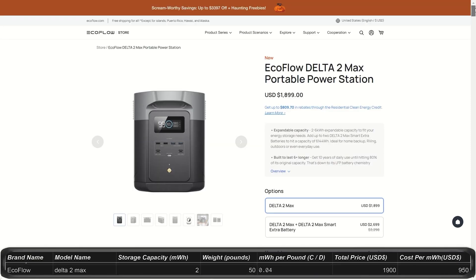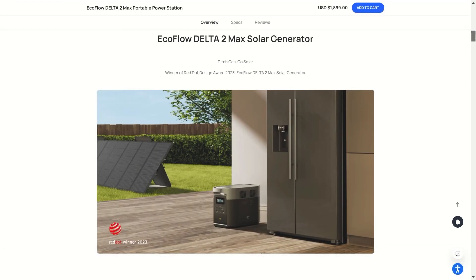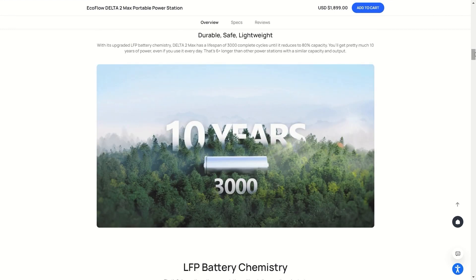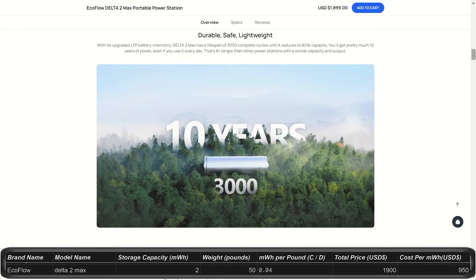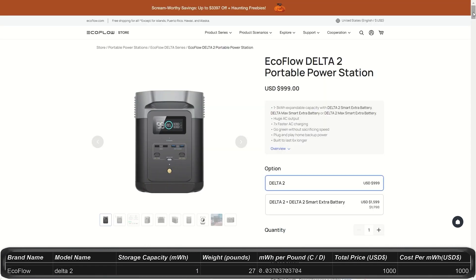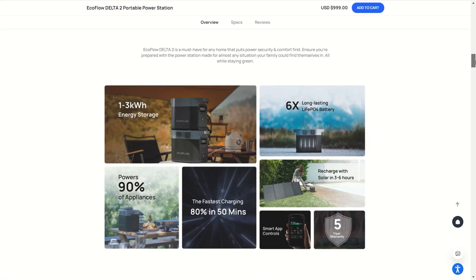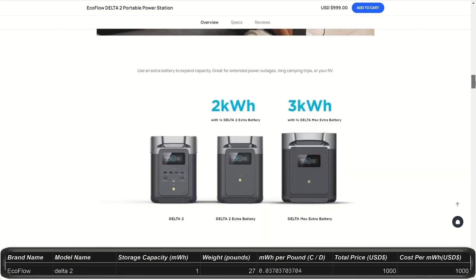Here's the Delta Series. The Delta II Max is a 2kWh power station for $1,900 with an optional upgrade to 6kWh by adding up to 2 expansion batteries. You get 2,400W continuous and 4,800W peak, and these weigh about 50 pounds. You get a lot of outlets on this unit on different sides, so you're not always fighting for room to plug things in. The Delta II is a step down at 1kWh for $1,000, with an optional expansion battery for up to 3kWh. Total wattage is 1,800W peaking at 2,700W, and it weighs 27 pounds.